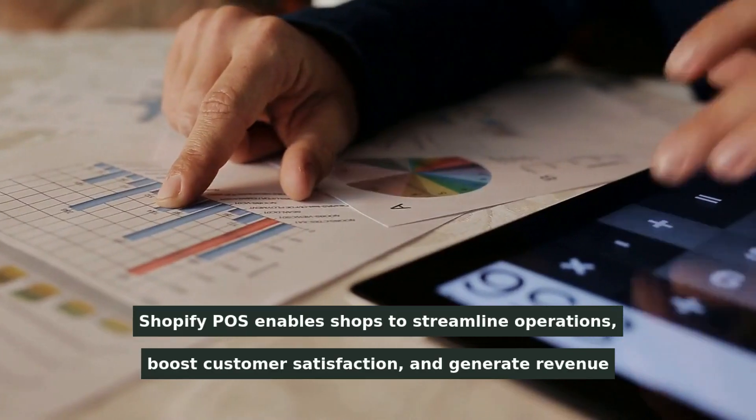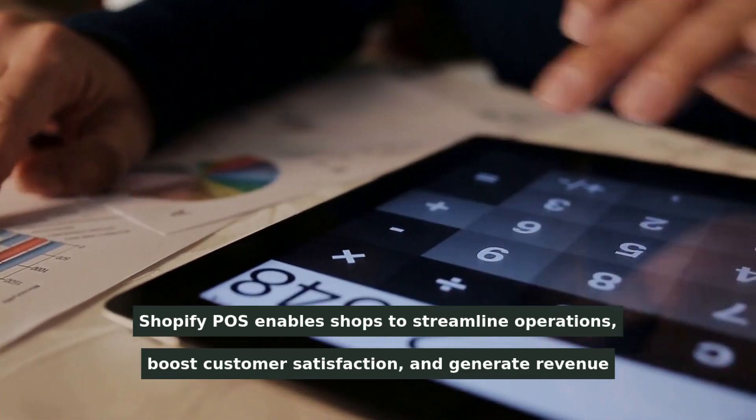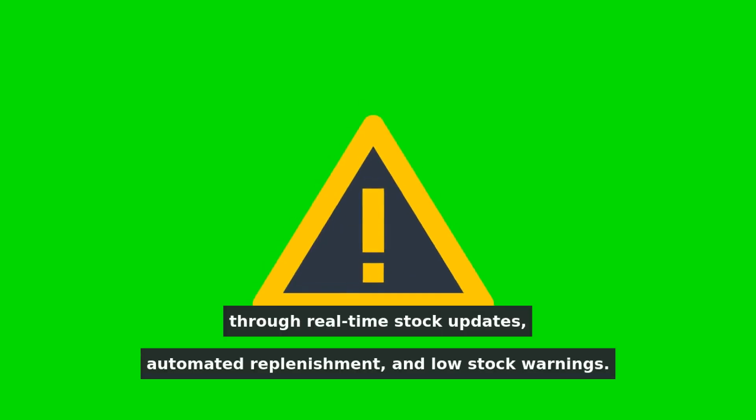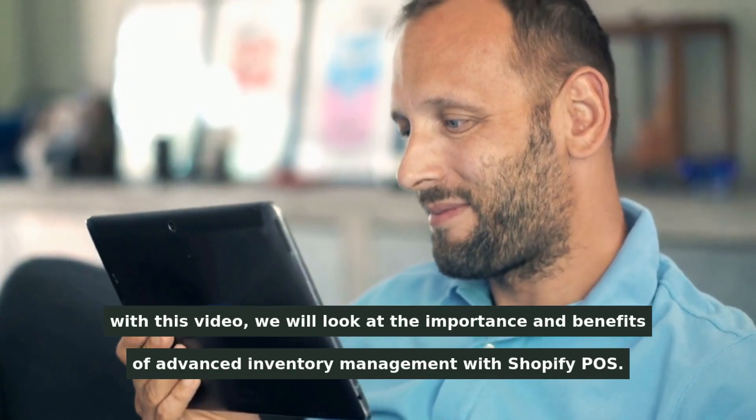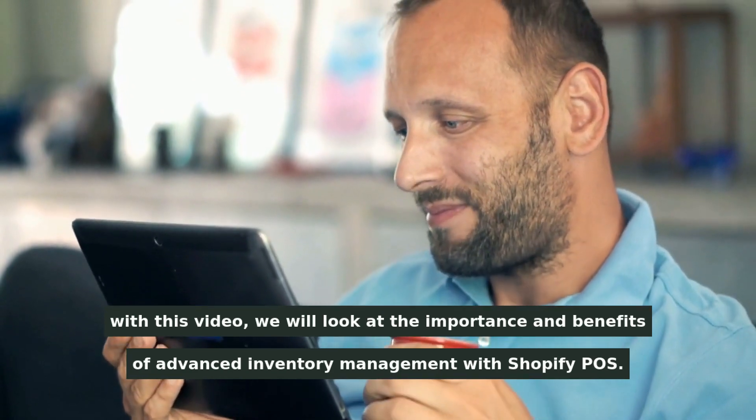Shopify POS enables shops to streamline operations, boost customer satisfaction, and generate revenue through real-time stock updates, automated replenishment, and low stock warnings. With this video, we will look at the importance and benefits of advanced inventory management with Shopify POS.